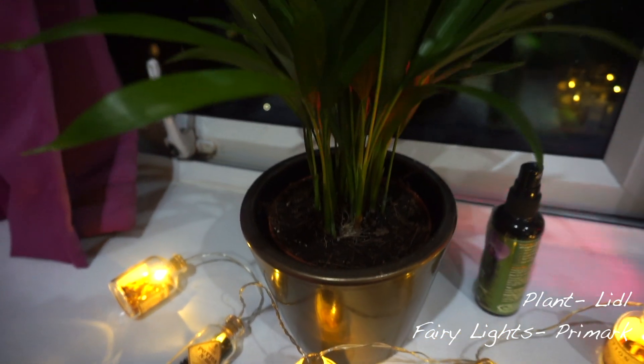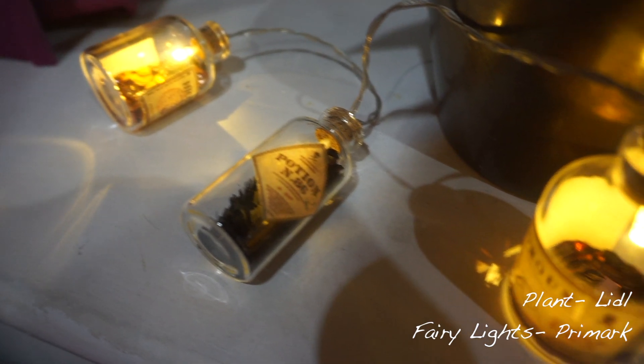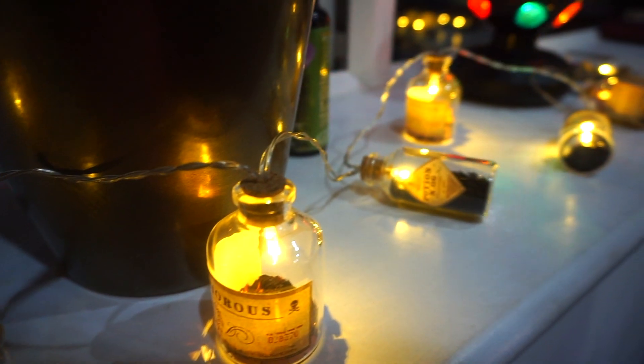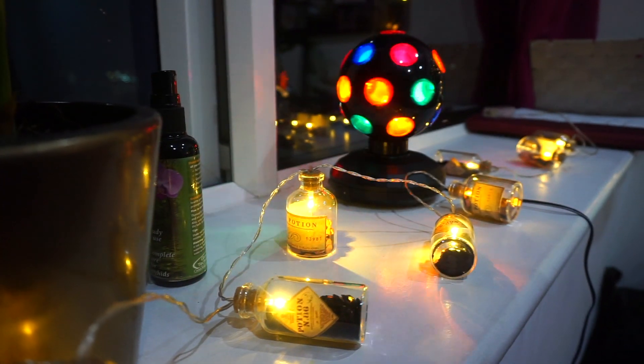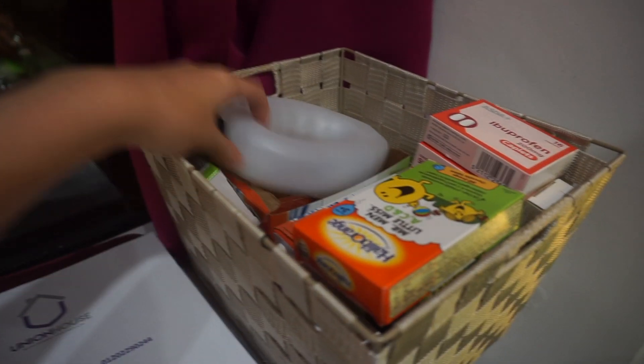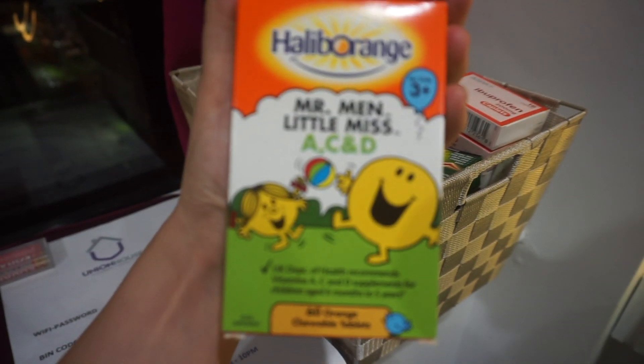Moving on to my windowsill — this is my real plant that I mentioned previously. I also have some fairy lights, Harry Potter themed of course, and a little disco ball that my mum gave to me. There's some basic information about the halls I live in, and this is my medicine box with my little Mr. Men vitamins — gotta do what you gotta do.